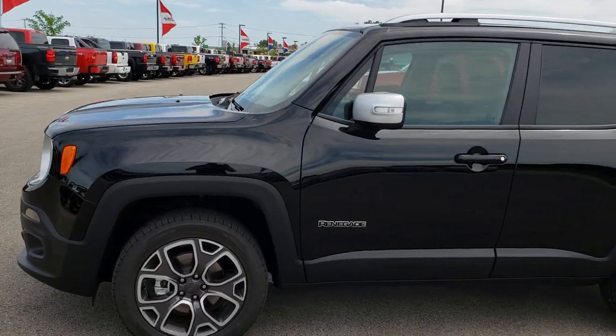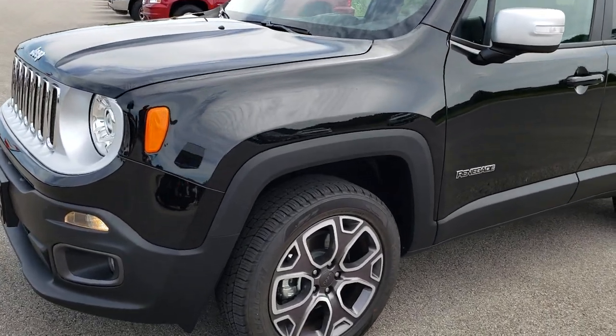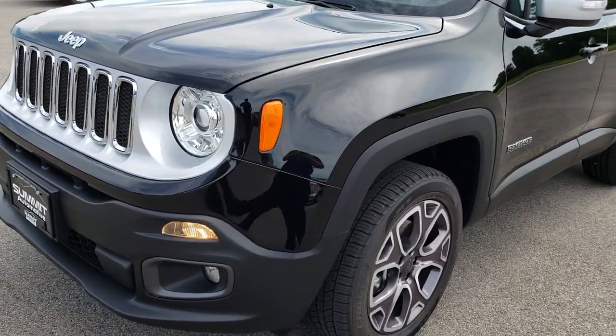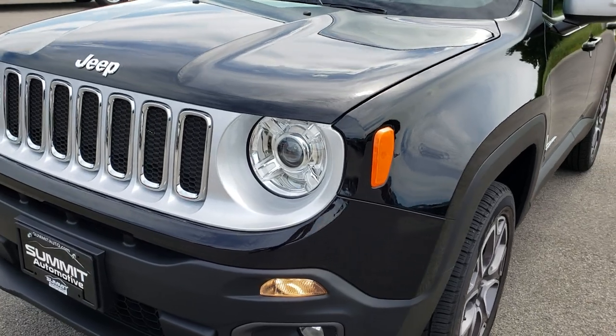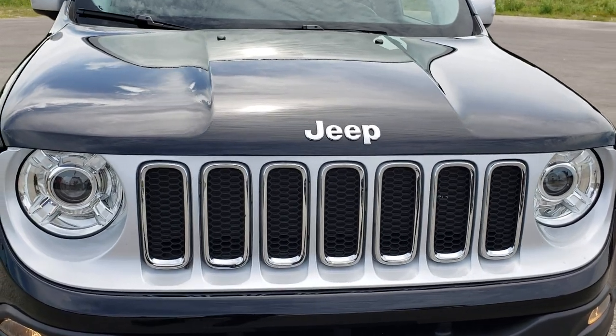We are here at Summit Automotive in Fond du Lac, Wisconsin, your new and used Jeep headquarters. Today we are checking out this super clean 2018 Jeep Renegade limited package.